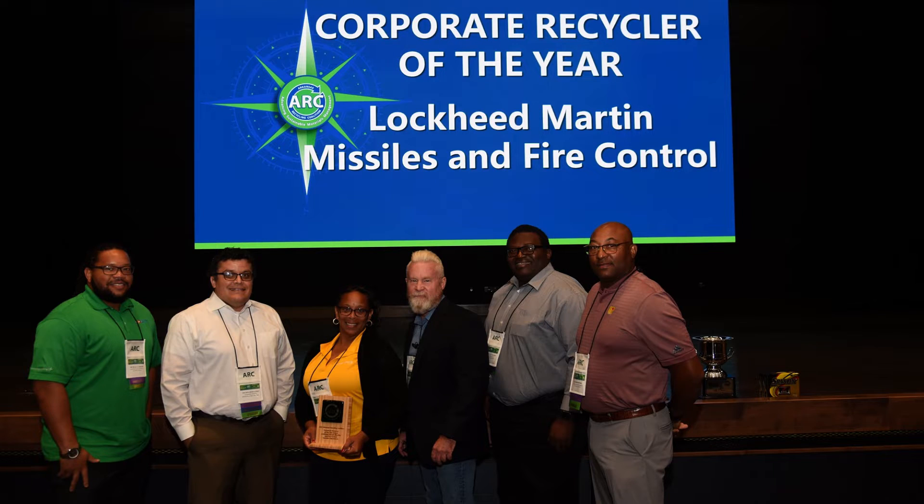Last year y'all got the Arkansas Recycling Coalition Award for all of your efforts — congratulations on that. So what does your recycling process look like and when did it start? The recycling process starts at the very beginning, before we even get the materials. We're already evaluating what's going to come to the site and finding local vendors in Arkansas to see if we can recycle, reuse, or otherwise process it.